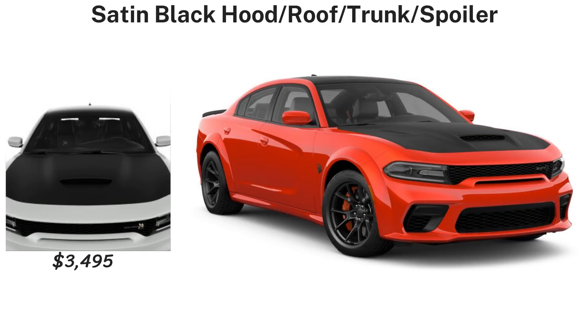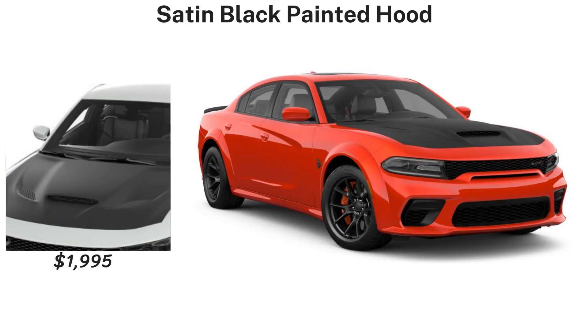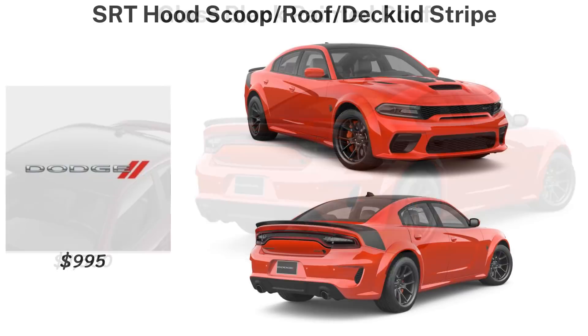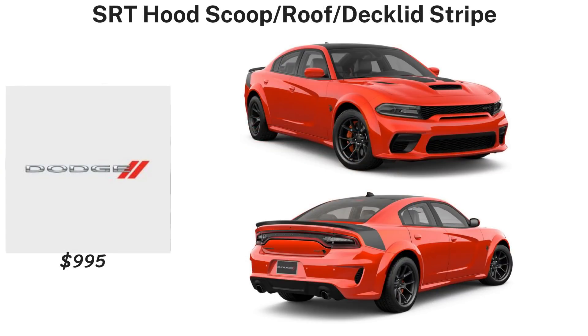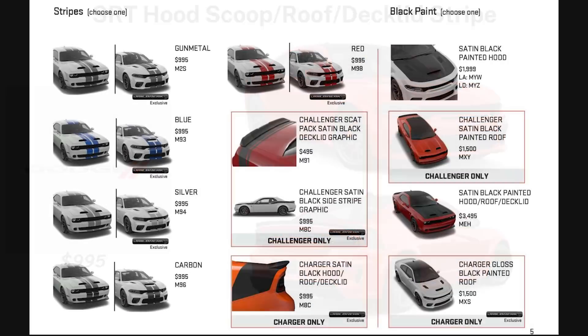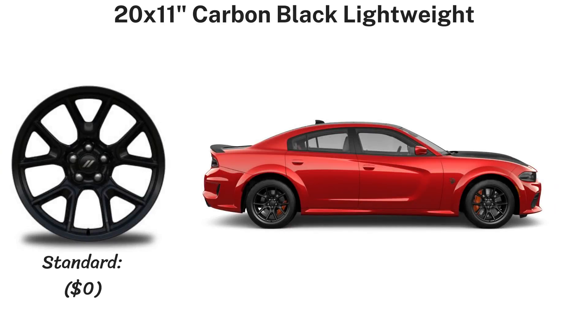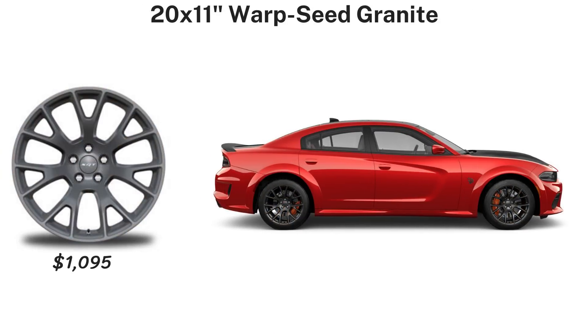The Charger also has a satin black graphics package on the hood, roof, trunk, and spoiler; a satin black painted hood; or a gloss black painted roof option. There's also a satin black hood, roof, and decklid stripe package that's reminiscent of the 2017-and-up Daytona graphics, for $995.